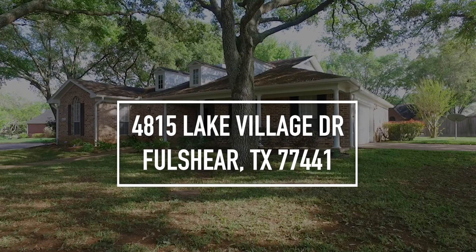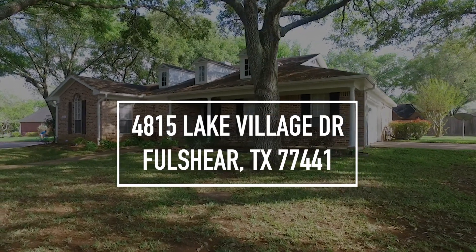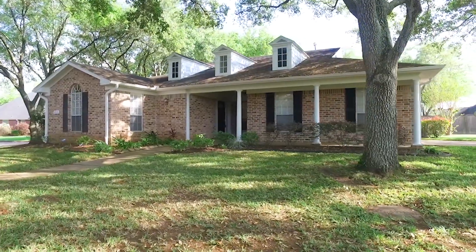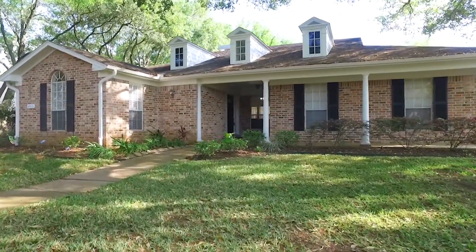Welcome to Fulcher, Texas, and the walk-through video tour of this home that was built in 1985. Two bedrooms, two bathrooms, on a nice-sized lot. It's a one-story home with a two-car garage.